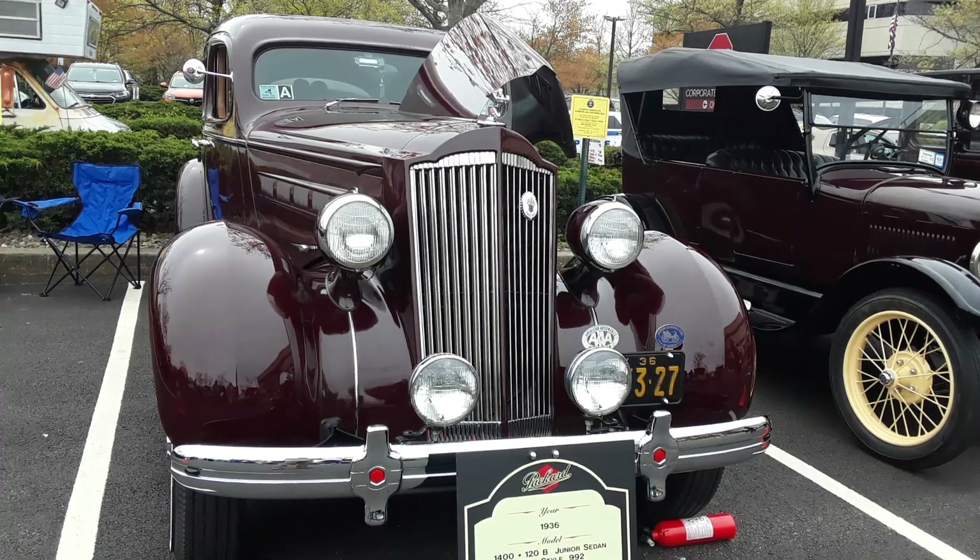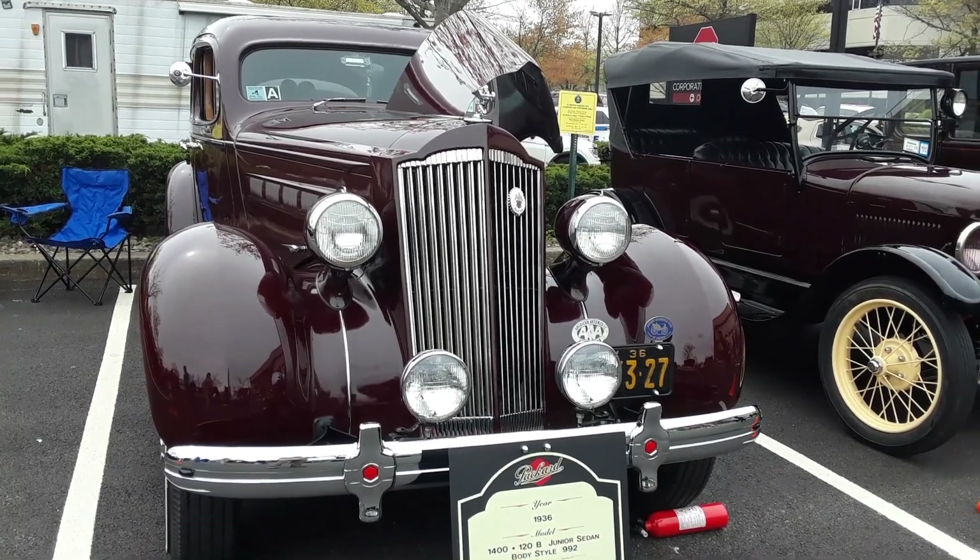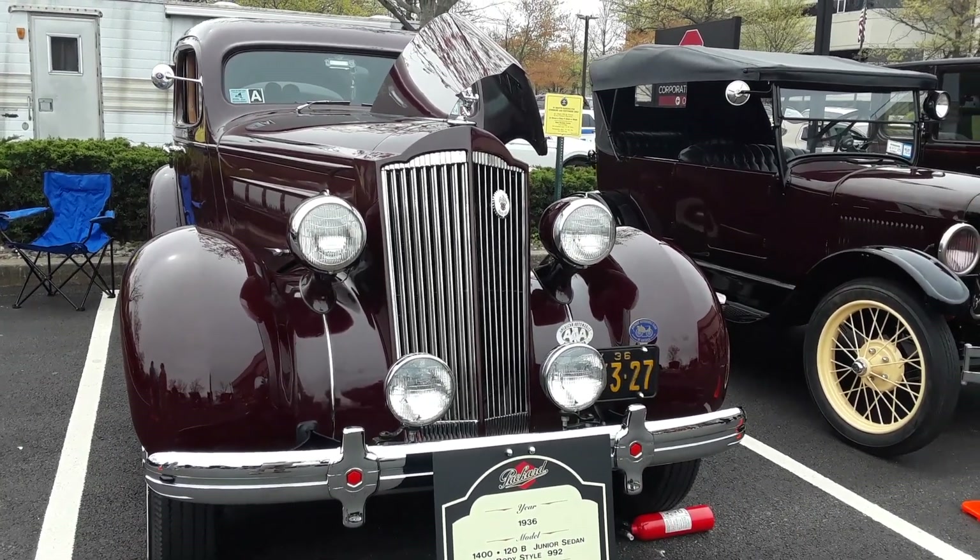1936 Packard 120B. Please like and subscribe — it only gets better.